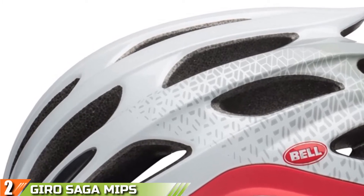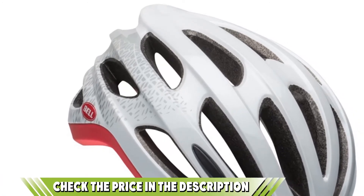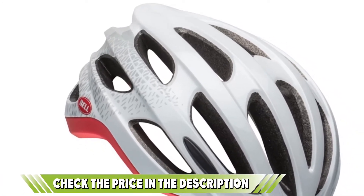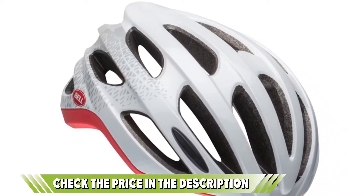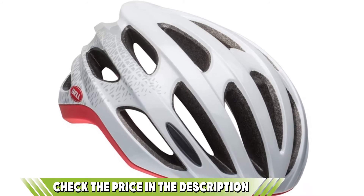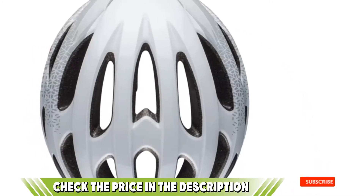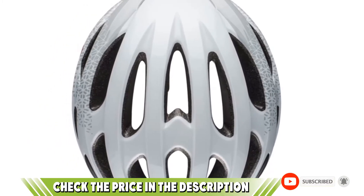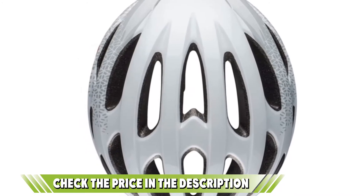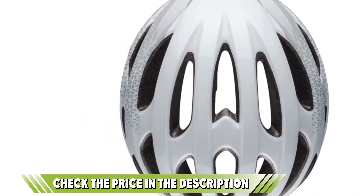We know several people who have had a crash in this helmet with good outcomes, thanks in large part to the extended rear head coverage and Smith's proprietary Koroyd construction. Finally, if you're a racer or just like to go fast, the Overtake is highly aerodynamic — in a wind tunnel study, the Smith Overtake did significantly better than many of its competitors. If this is your desired product, please check the link in the description below.